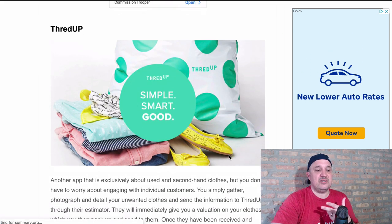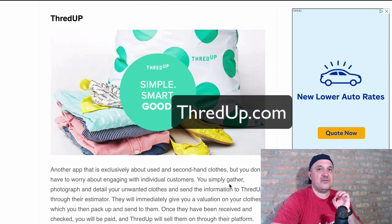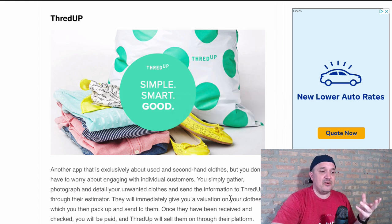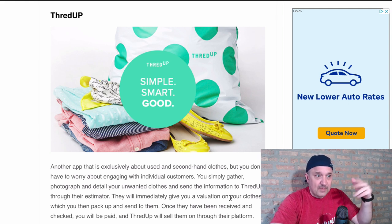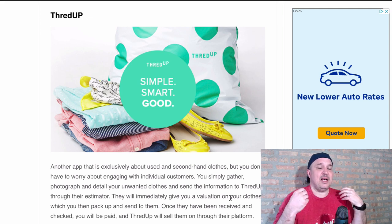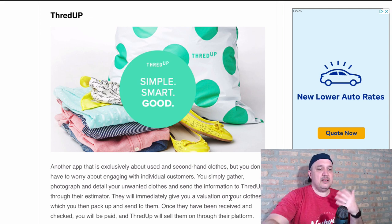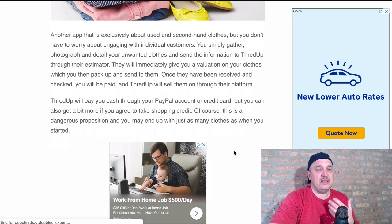Another one similar to Vinted is called ThredUp. ThredUp is another app exclusively used for secondhand clothes. You don't have to worry about interacting with individual customers — simply take a photograph, pop it up, and ThredUp will run it through their estimator and make up the price for it. So rather than you saying 'I'll take 20 bucks for this,' they'll estimate your product. Check them out — ThredUp pays you through PayPal as well.